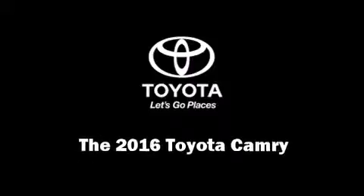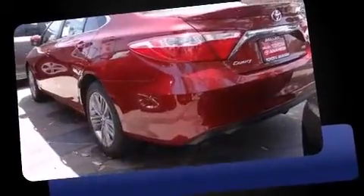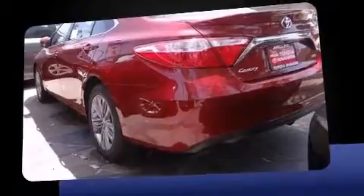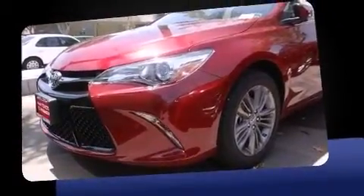Introducing the 2016 Toyota Camry. This four-door, five-passenger sedan is waiting for you to take home. It features an automatic transmission, front-wheel drive, and a 2.5-liter four-cylinder engine.